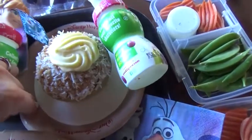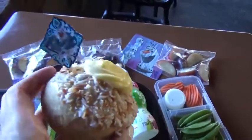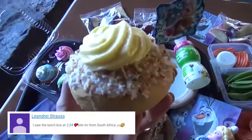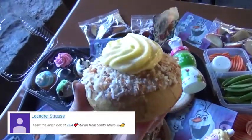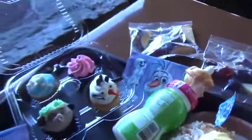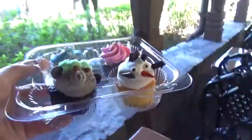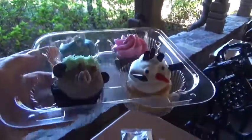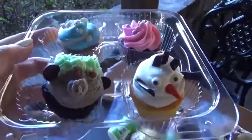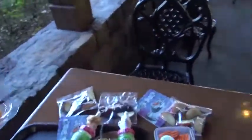I also picked up some school bread for us all to share — something I'd heard a lot about and always wanted to try. It's basically a cardamom-flavored bread with custard and coconut on top. Since I wasn't sure the kids would like it, I also got some mini cupcakes — it comes with four and we have four kids, so it's perfect. There's an Olaf cupcake, a Troll cupcake, and an Anna and Elsa cupcake too. Just a little sweet treat at the end of lunch.